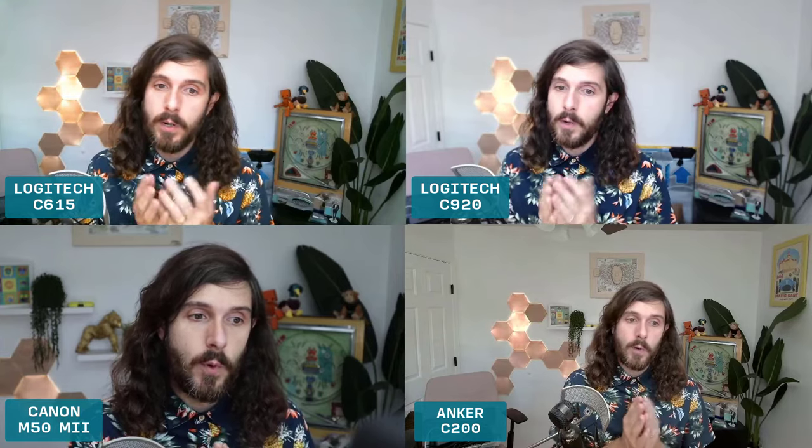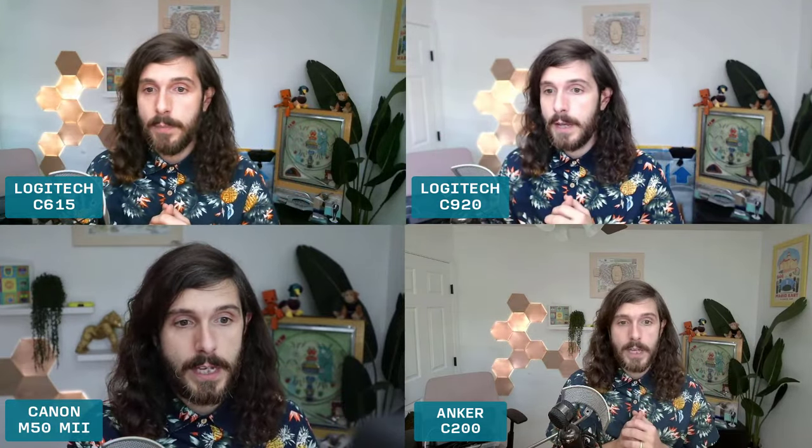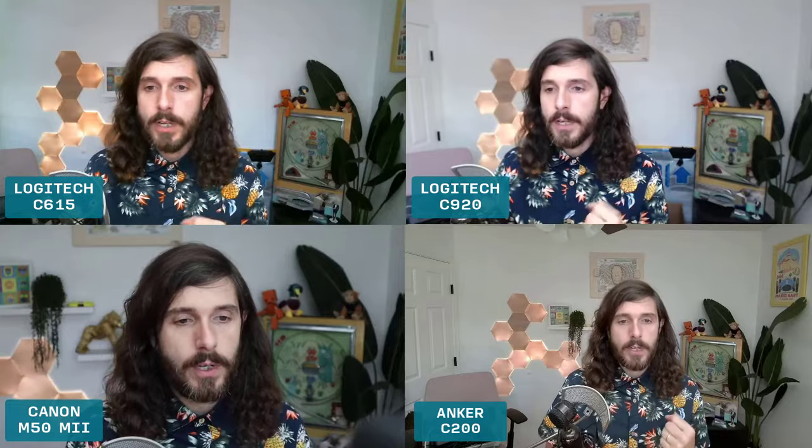Now let's do a low light test - I'm going to turn off my Elgato key lights. I do have a big window behind me letting in some light right now. I think the two most accurate in low light are going to be obviously the M50 and then the C200 as the next closest. The C615 is not bad, but the colors on my face are really weird - the orange warm colors are really coming through. The C920 has much more of a bright white tone. So the C200 might be the clear winner here among the webcams.